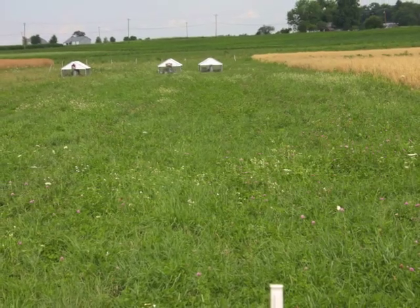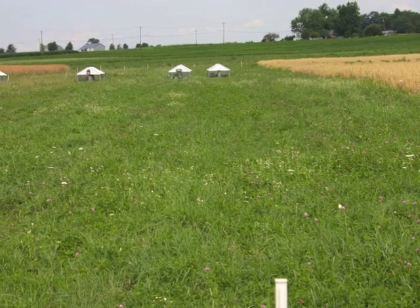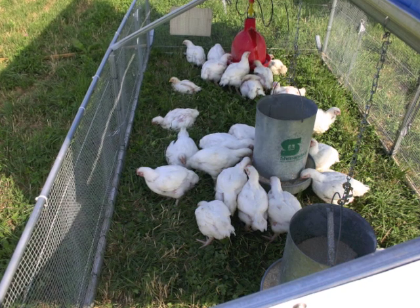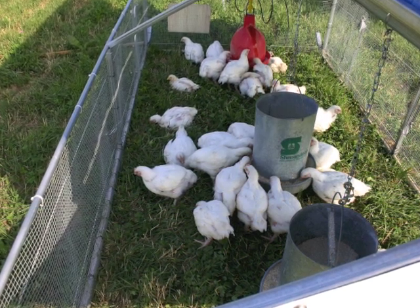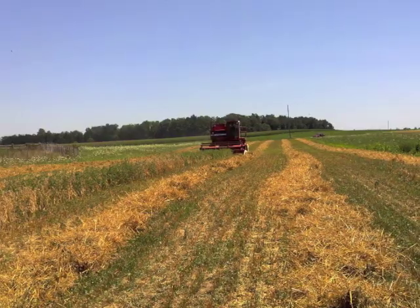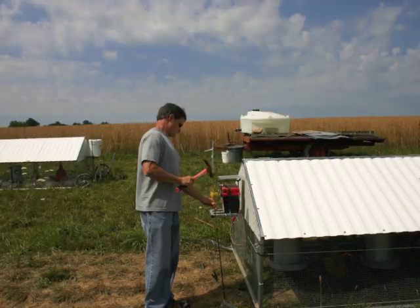In order for any production system to be successful, it must be economically profitable. Profitability will be estimated for each crop studied each year of the project. Rations and broiler production will be valued at farm-gate prices. Actual crop and poultry yields from the experimental plots will be used in the analysis, and all input costs, including labor, will be included.